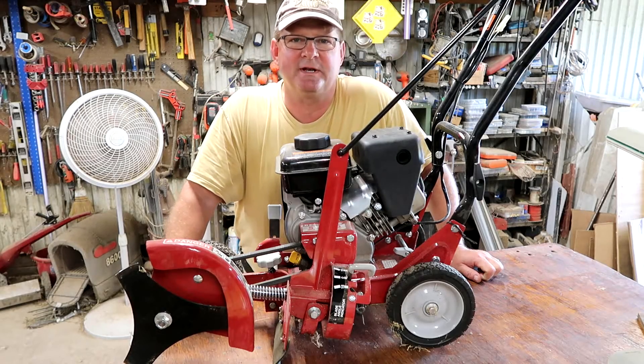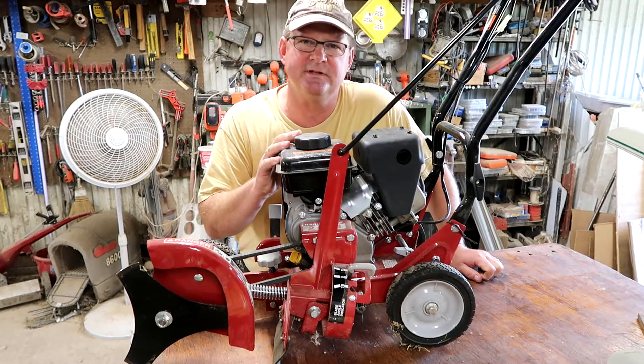Hi, this is John. I'm out in the shop and today we're going to diagnose an engine that just doesn't want to start.